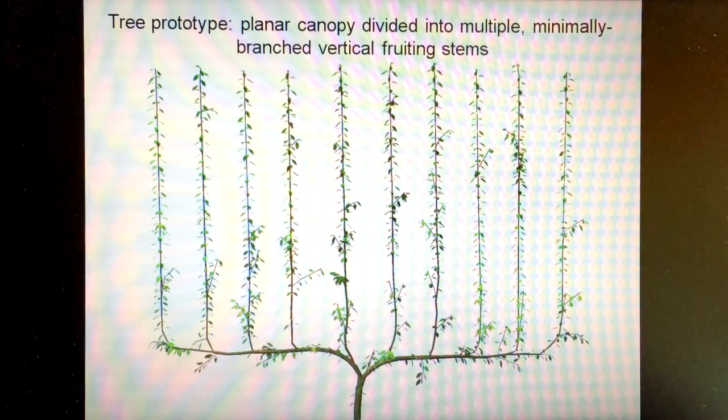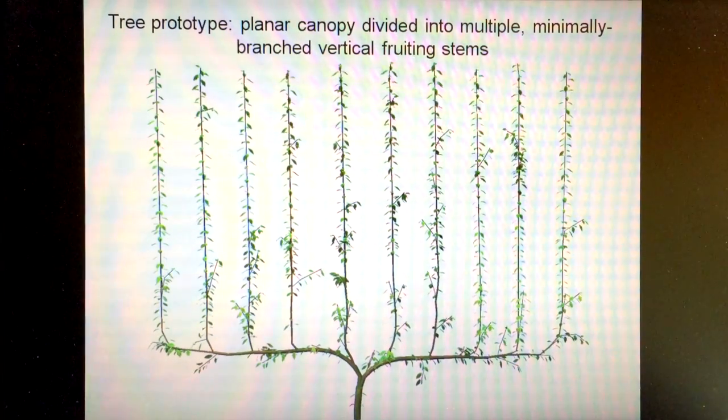So this is, if you like, a tree prototype design that we want to try experimentally and practically to see if we can increase the light interception from 60 to somewhere in the order of 85 to 90% of the incoming radiation. The reason the tree is designed like this is for a number of factors. The biggest factor preventing us from intercepting more sunlight is that we have a lot of distance between the rows because of the design of our trees and our current orchard systems.